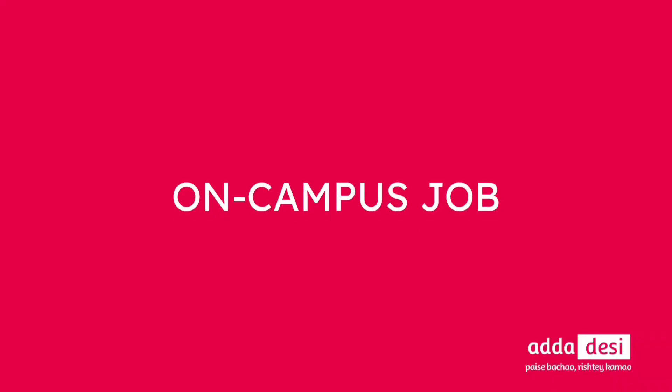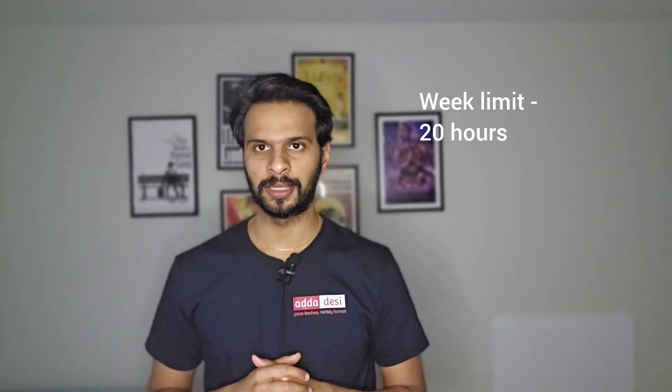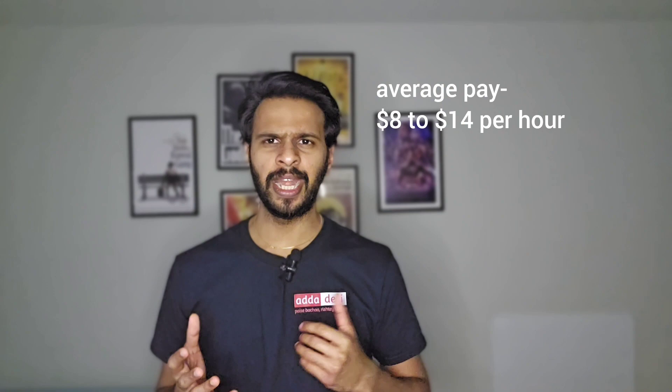Next, let's talk about on-campus jobs. Wayne State University has an online job portal powered by Handshake for on-campus job applications. You can apply directly in the portal using your resume even before you start the semester. International students can work 20 hours per week during fall and spring semesters and more than 20 hours during vacation periods. Average pay at this university could be around $8 to $14 per hour.